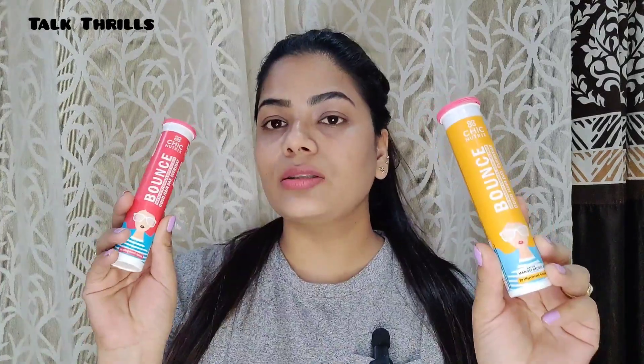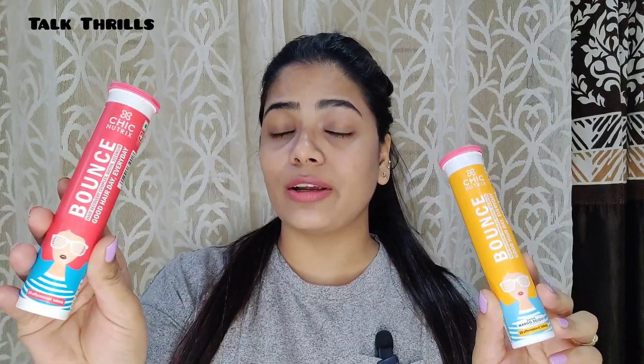So Chic NutriX biotin tablets are the perfect solution. If you're busy with your lifestyle, you can easily consume them and follow your hair care routine on a daily basis. These tablets help make your hair bouncy, reduce hair fall, and increase hair growth. You can also get shiny hair. Chic NutriX offers two flavors in their biotin tablets — mango and raspberry — and you can order whichever flavor you like.